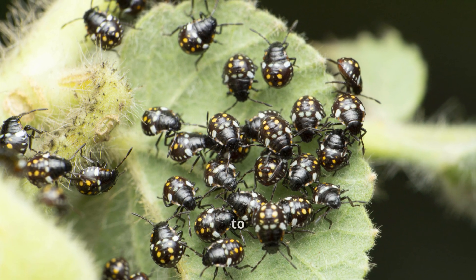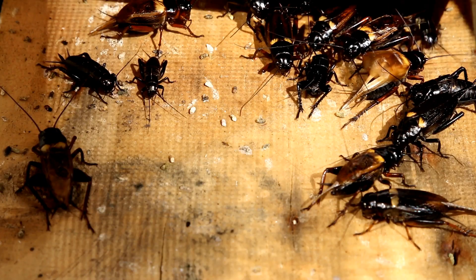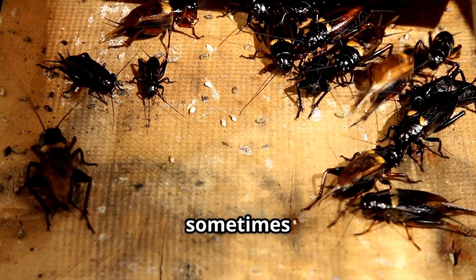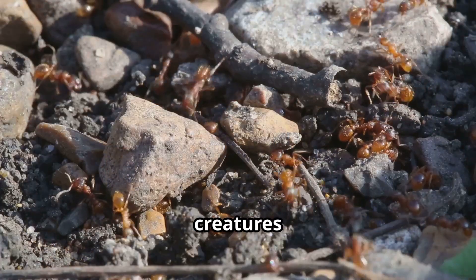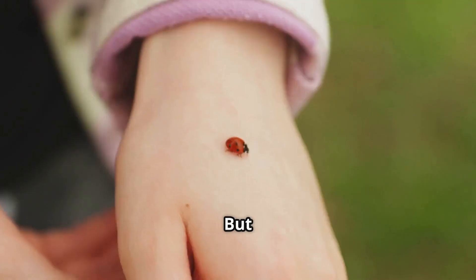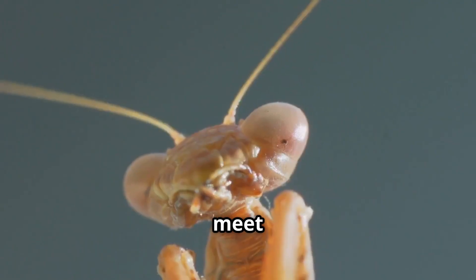Hey everyone, and welcome back to The Good Stories — That's a Fact series. Today we're shrinking down to explore the incredible, wild, and sometimes wacky world of bugs. These tiny creatures are everywhere: on the ground, in the air, under leaves, and even in your backyard. But don't worry, they're more cool than creepy. Let's meet some of the most amazing bugs on Earth.